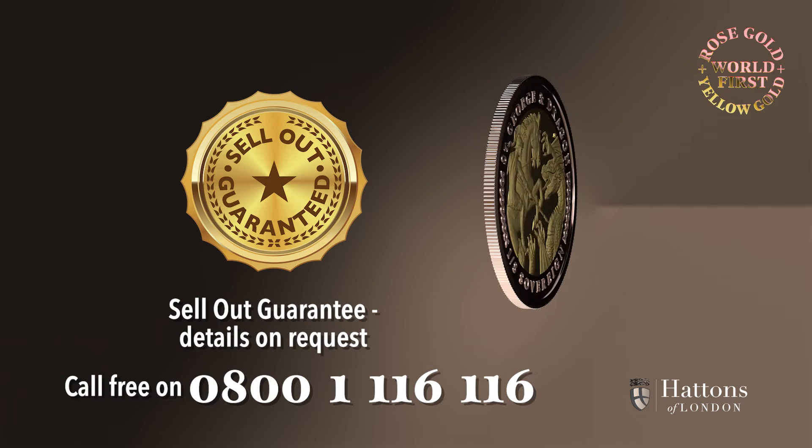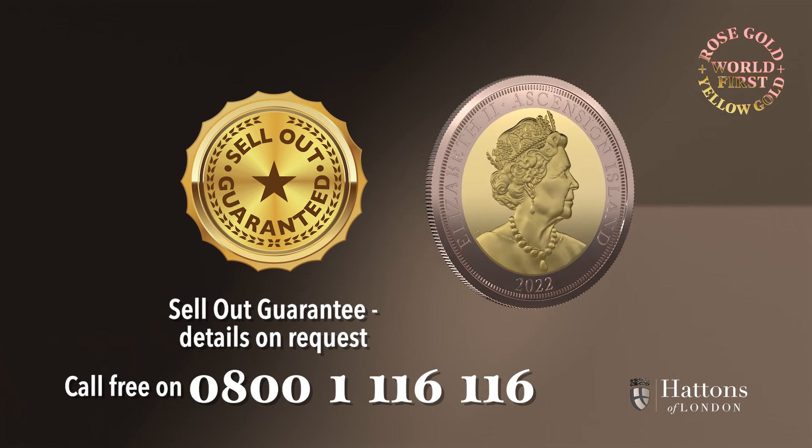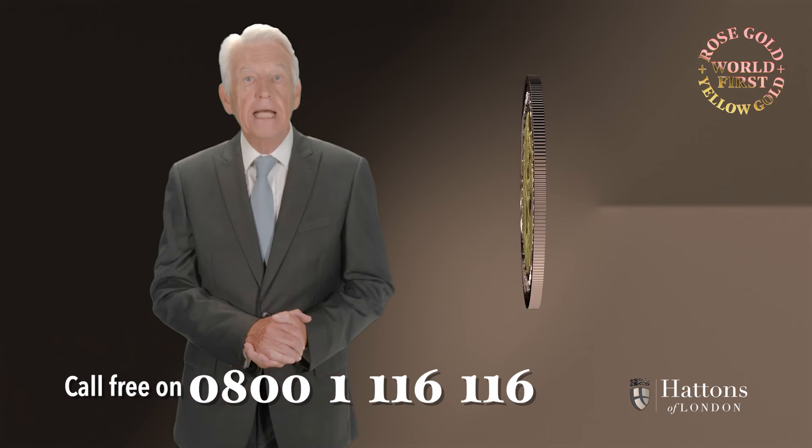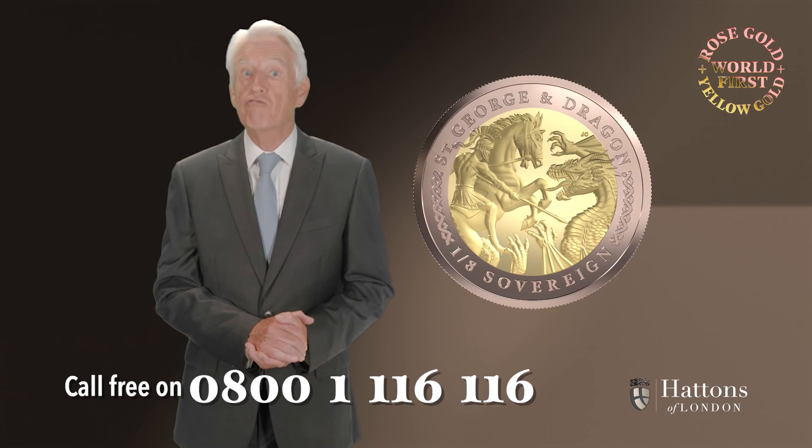This coin benefits from the unique Hattons of London sell-out guarantee. Any coins unsold on 31 October 2022 will be melted and a new certificate issued, allowing you to enjoy a potentially even rarer coin.